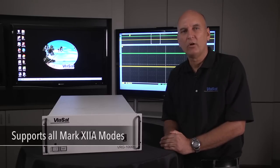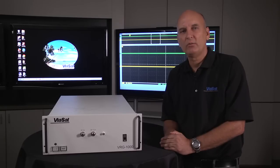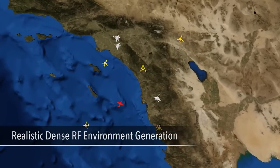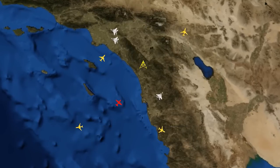The Virg is capable of generating all Mark 12a modes. For the encrypted modes, the Virg interacts with a real crypto device, either a Kiv 77 or a Celec SIT 2010. All the RF generated by the Virg is coherent for each of the platforms and emitters in the scenario, generating a realistic, dense RF environment for testing interrogators and transponders.